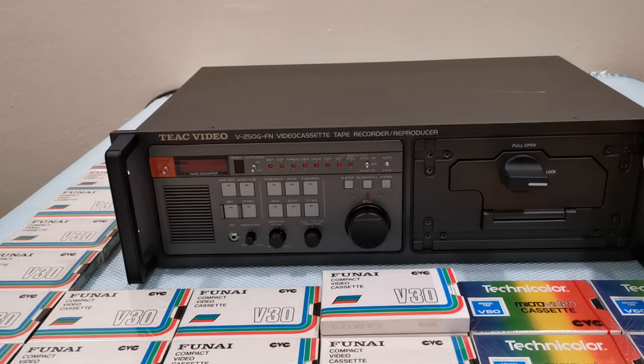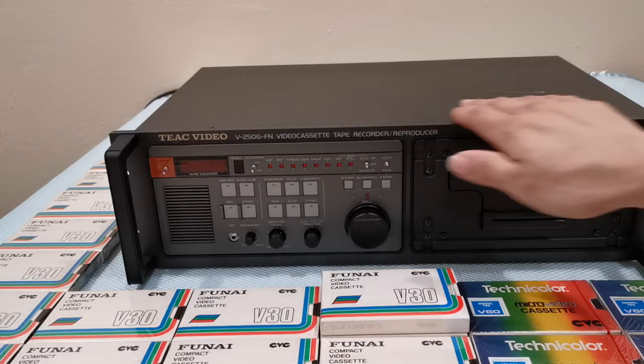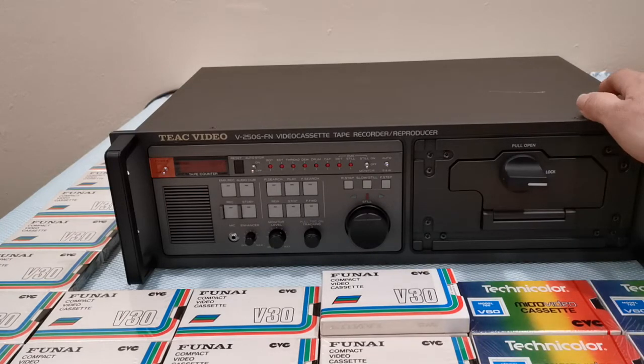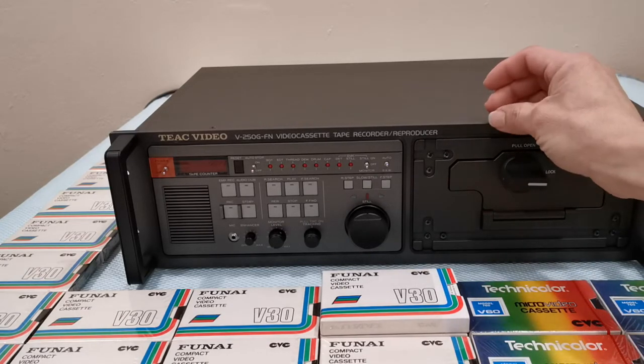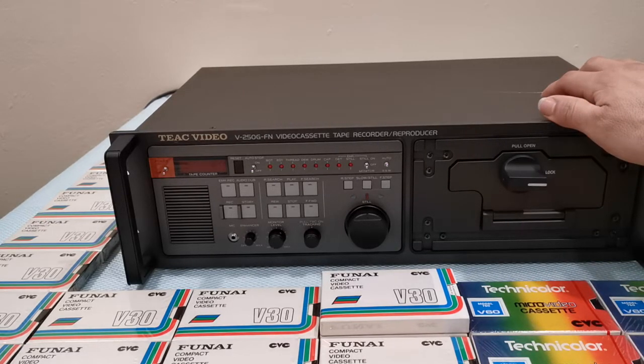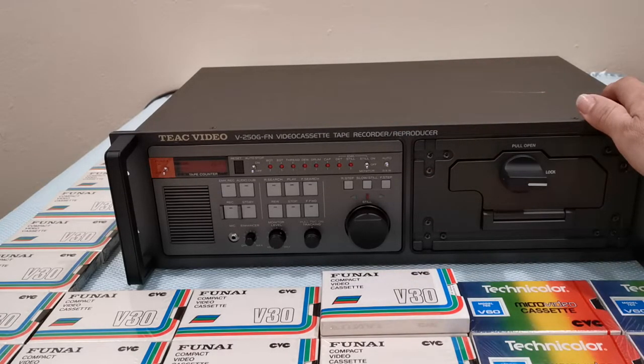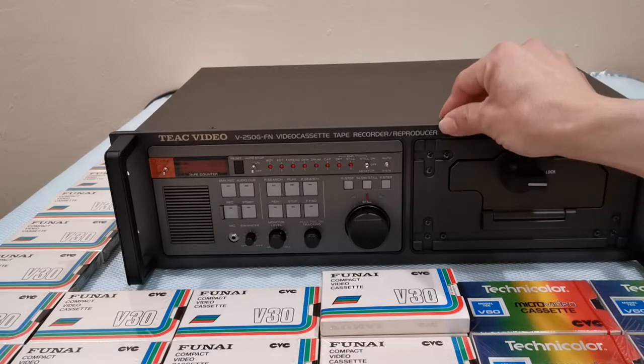Now let me talk about this machine. I love it. It's not a consumer model — it's a pro-sumer. What I was told by the seller is that this machine was originally used for airborne applications as well as police applications. That tells you a lot — it means this machine is going to have a lot more technology and features compared to consumer models that were available in the early 80s.